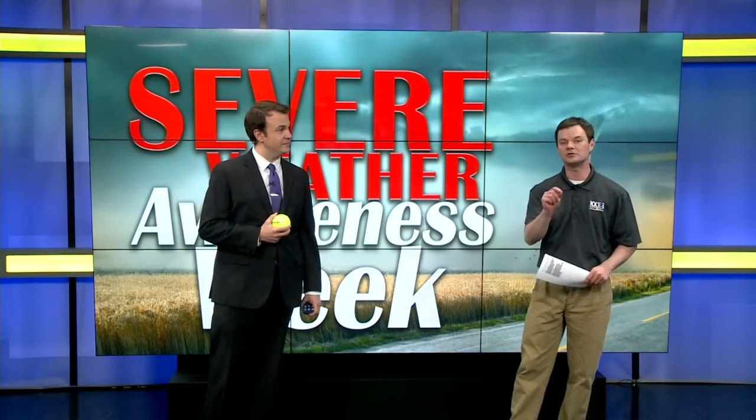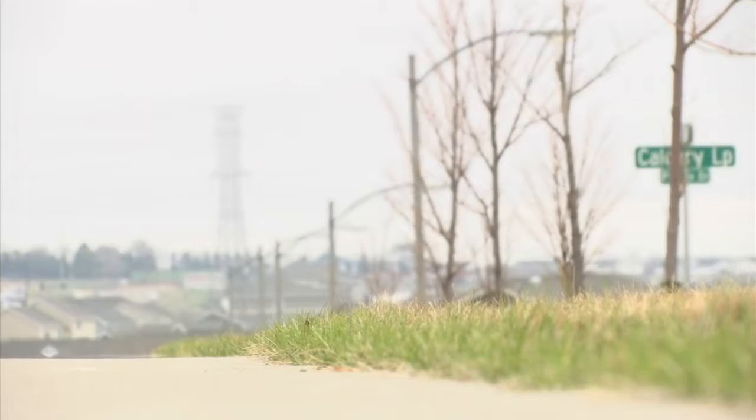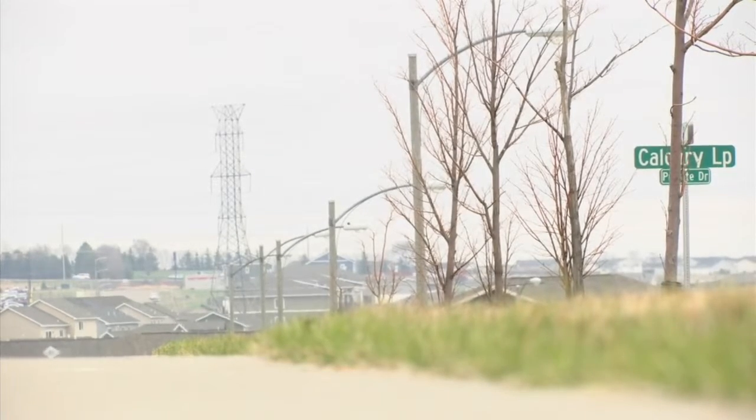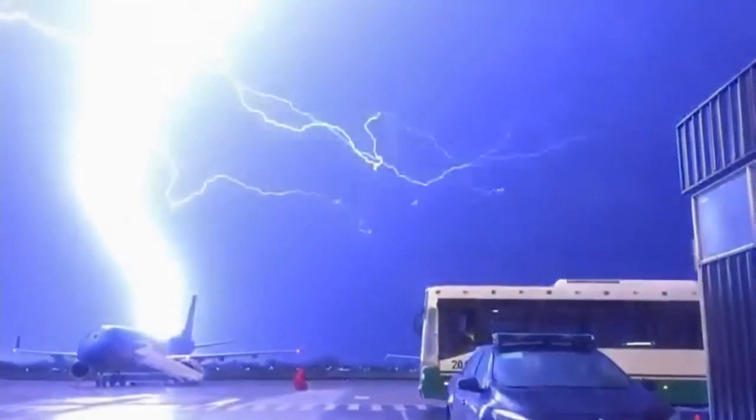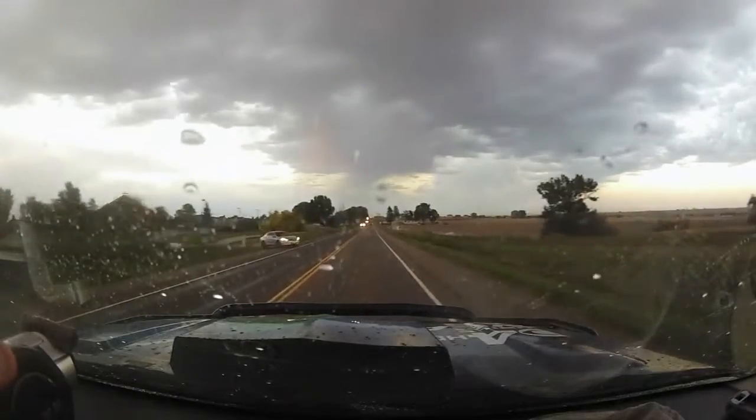Myths and urban legends have been around for centuries, and the weather is no different. But if you don't separate fact from fiction, it could cost you your life. Myth number one: it's sunny and dry where I'm at, so I must be safe from lightning. This one seems like common sense, but it's not. Even though you may be dry, lightning has been known to strike areas up to 15 miles away from the storm. They're known as bolts from the blue, and even though they are rare, it can happen. You could be standing somewhere where the sun is shining on you and you can see the storm in the distance, but lightning can strike quite far away from the thunderstorm itself.